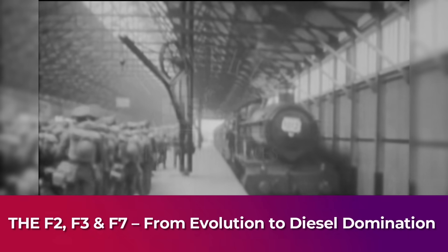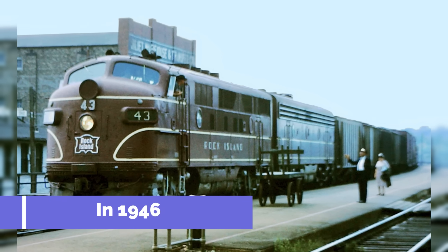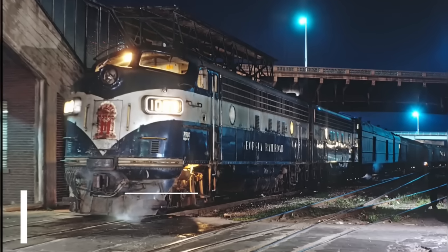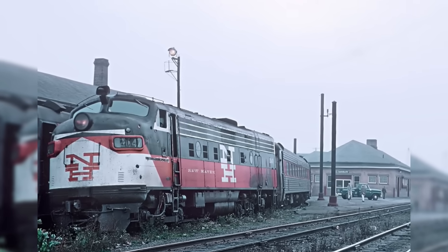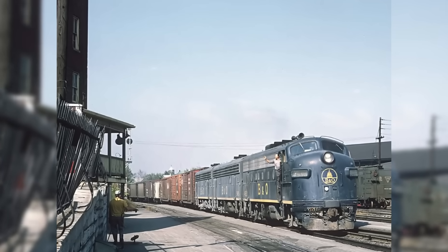By the end of World War II, America was ready to move faster. Steam locomotives, once the pride of railroads, were now seen as costly, labor-heavy, and outdated. In 1946, GM introduced the F2, a transitional model that quietly bridged the gap between wartime production and the coming diesel boom. While it kept the 1,350-horsepower 567 engine, the F2 featured a new D14 three-phase generator, D27 traction motors, and improved cabling — enhancements that gave it smoother performance and better durability under heavy loads. Only 104 units were built, making it a short-lived model, but it laid crucial groundwork for what came next.